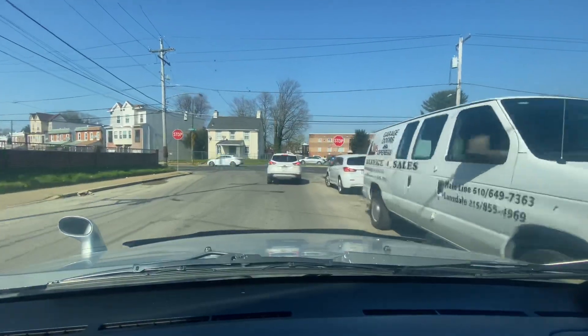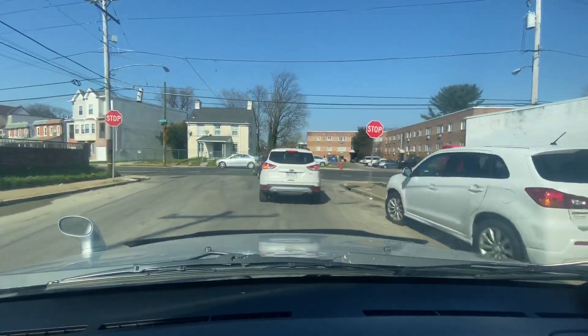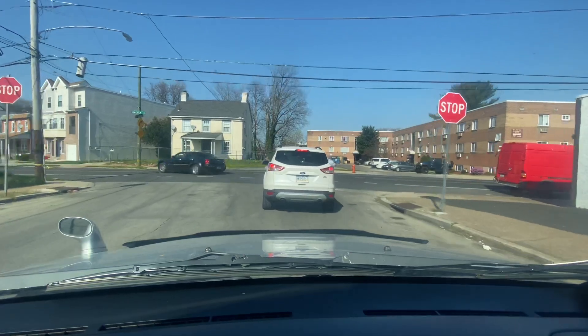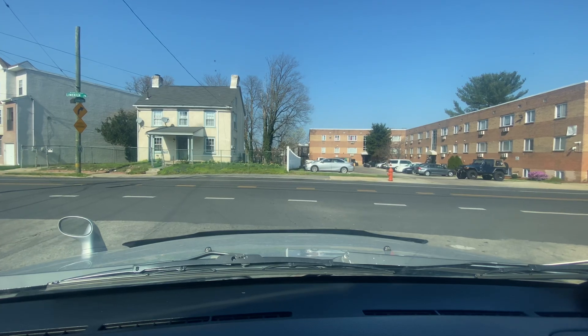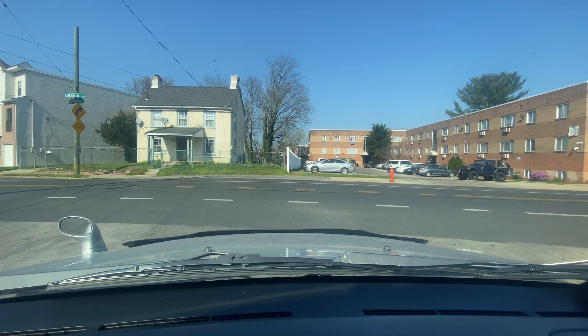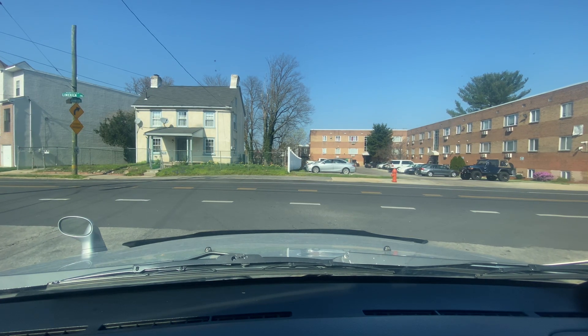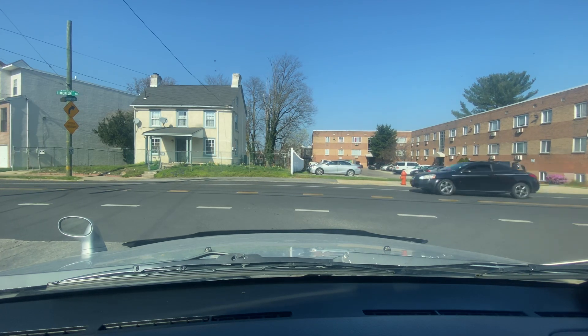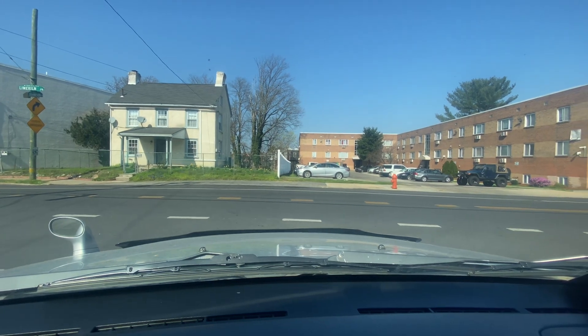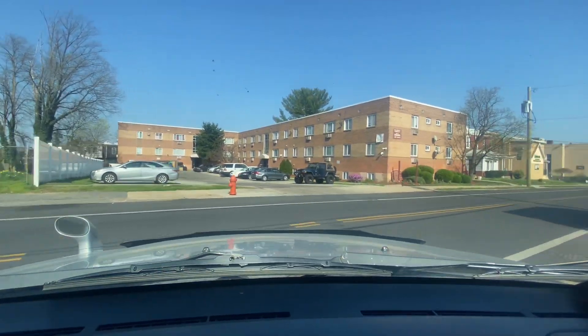We've got the Robert Court Apartments on my right-hand side. We're at Limekiln Pike and Johnson Street — 7500 of Limekiln on my left, 7400 on my right. I can go right or left; we still haven't hit Cheltenham Ave. I'm going to make this right-hand turn.